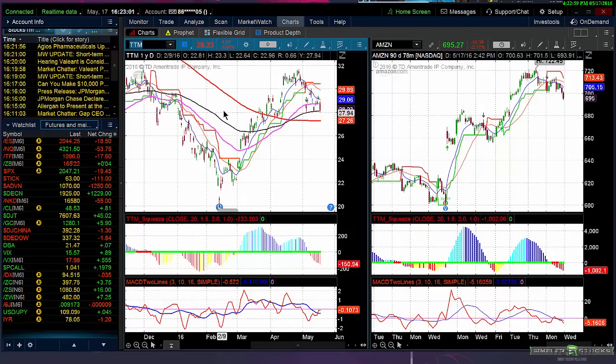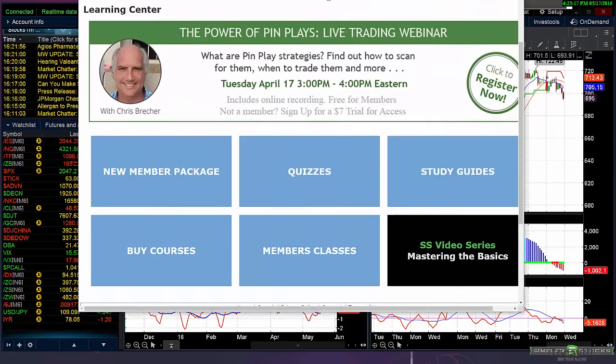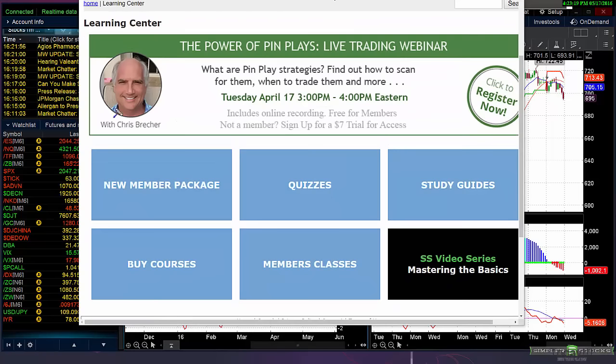Good afternoon, this is Chris Brecher with a Simpler Stocks free video for May 18th, 2016. About 23 minutes after the bell, just got off doing a special one-hour segment on the close, going over trading and something we call pin play strategies — which have to do with stocks that have big open interest at strike prices and how to scan for them, when to trade them, and more.